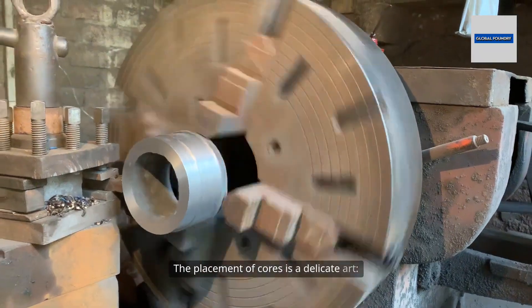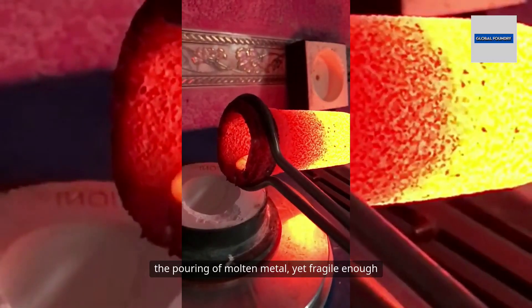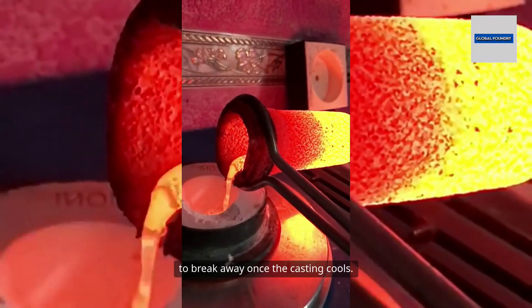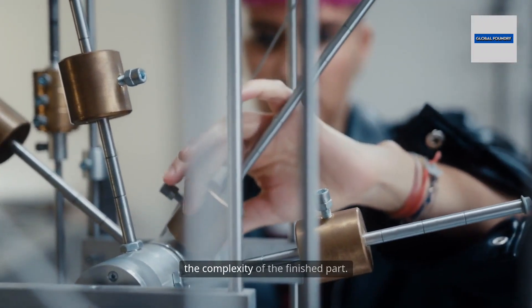The placement of cores is a delicate art. They must be strong enough to withstand the pouring of molten metal, yet fragile enough to break away once the casting cools. The intricacy of the core assembly often determines the complexity of the finished part.